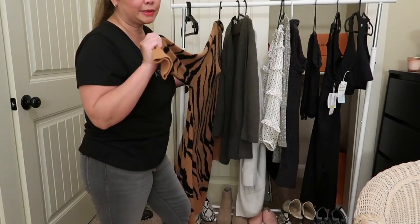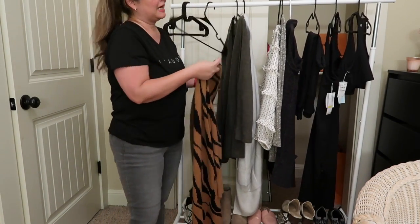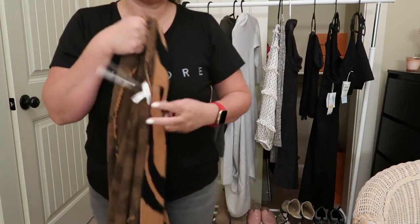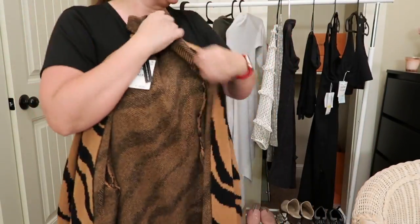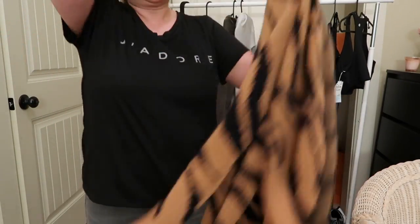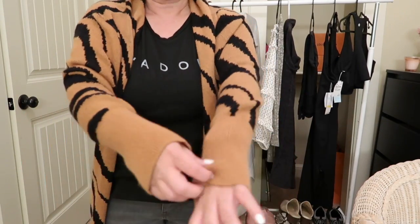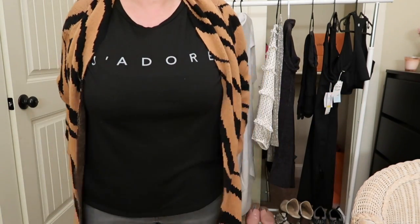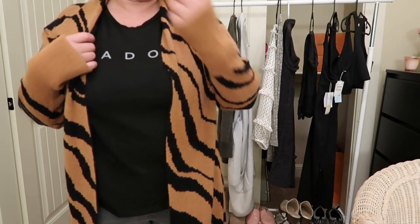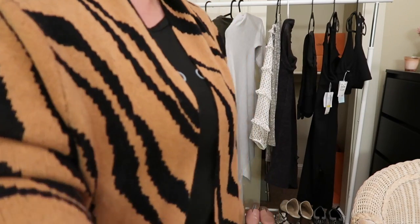I purchased this last year from the Nordstrom anniversary sale but never got to wear it — isn't that crazy? I got this in medium as well because it runs large. This one is longer than the Barefoot Dreams — it still runs large and it sits right at my fingers. It's just past my knee and I'm just 5'1".